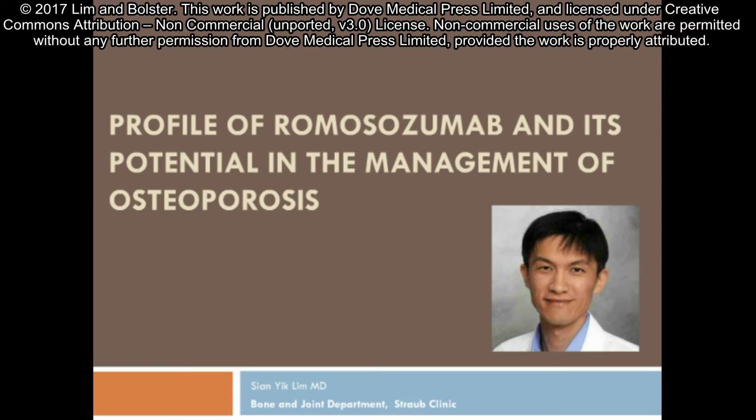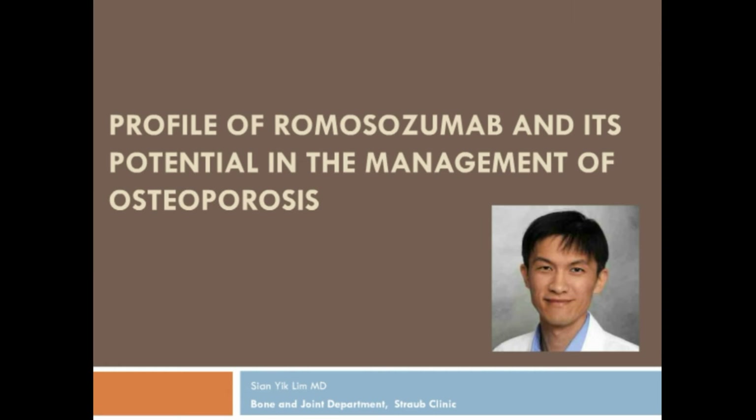Today, I'm going to discuss my review article titled 'Profile of Rheumosurismam and its potential in the management of osteoporosis.' In this review article, we review a new exciting medicine for the treatment of osteoporosis called Rheumosurismam. We begin by discussing the basic science behind the drug and subsequently summarize the phase 1 to phase 3 Rheumosurismam clinical trials.